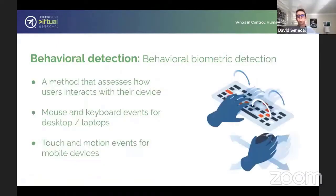Behavioral biometric detection is different from behavioral analysis because we're looking at the actual ways a user interacts with their device. For a traditional desktop session, we're looking at mouse and keyboard events — the actual frequency of typing events, the speed of mouse motion, and those sorts of things. For mobile, we're looking at touch interactions on the phone, and even more complex systems can look at motion sensor events and that sort of thing.